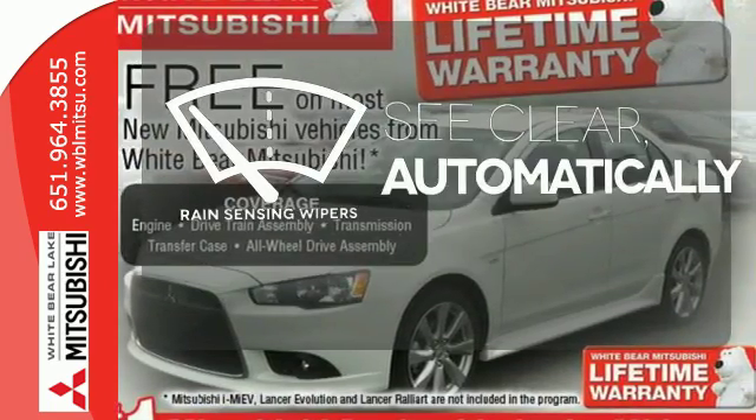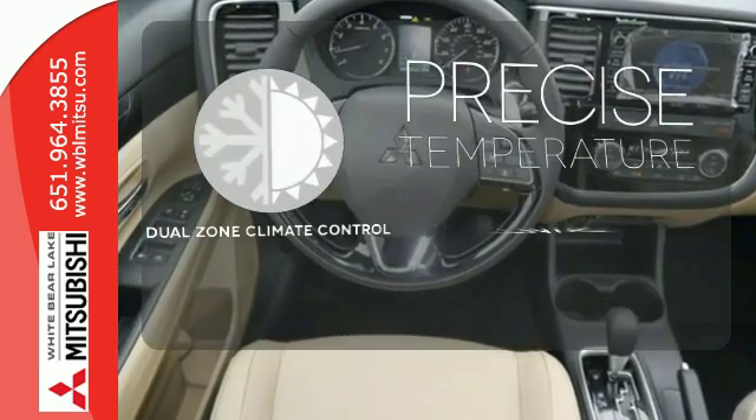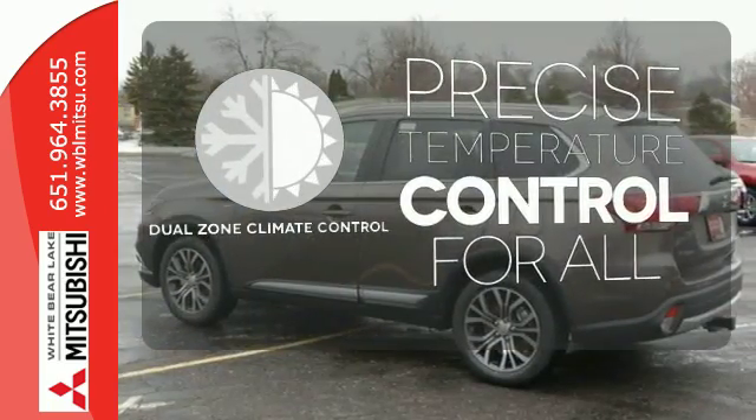The rain sensing wipers remove rain, snow, or debris automatically. No one will complain about the temperature with a dual zone climate control.